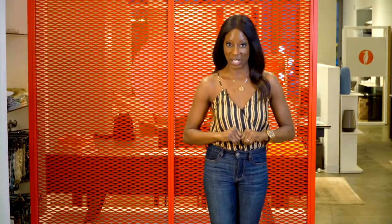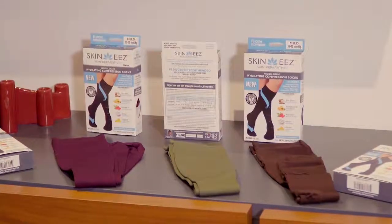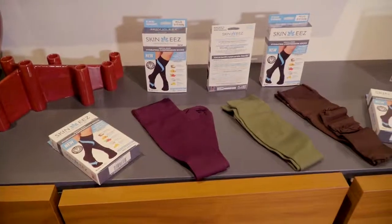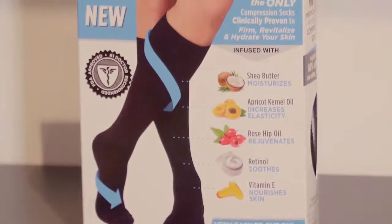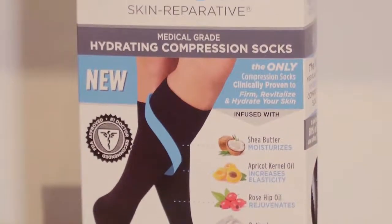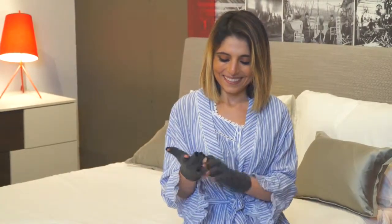Function is what most moms crave when it comes to fashion. And what's more functional than skincare that you can actually wear? These may look like ordinary compression garments, but Skinny's skincare wear — compression socks, gloves, and leggings — are infused with vitamin E, shea butter, and apricot.